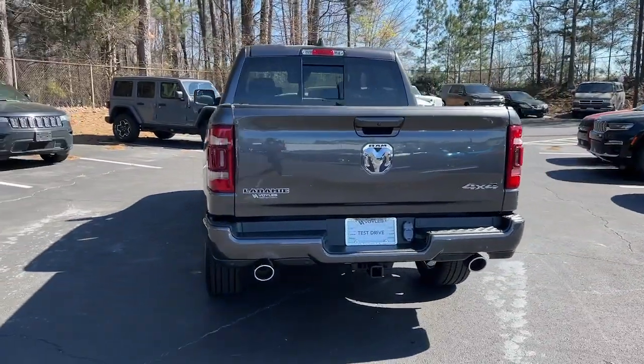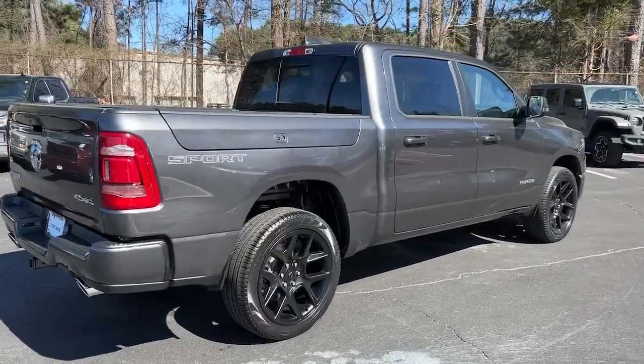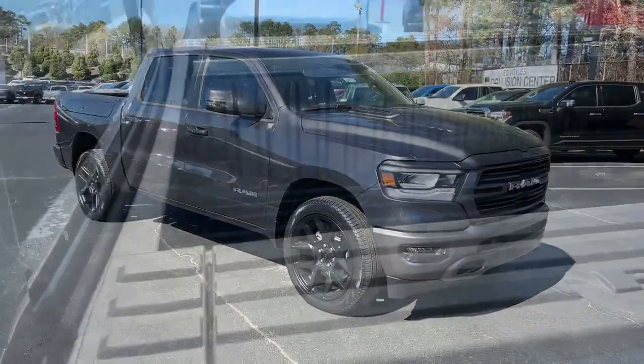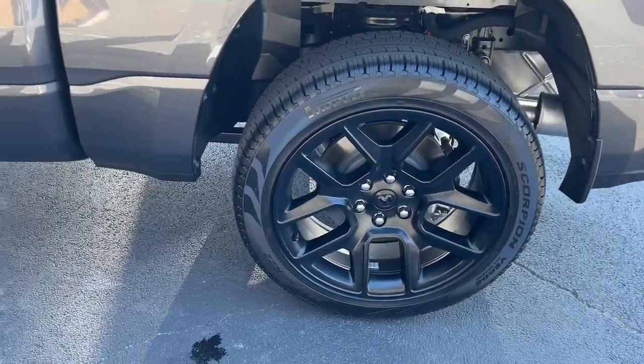These are just some of the great options this vehicle comes with: panoramic roof, keyless entry, navigation system, fog lamps, eight-cylinder engine, backup camera, remote engine start, woodgrain interior trim, keyless start, and power passenger seat.